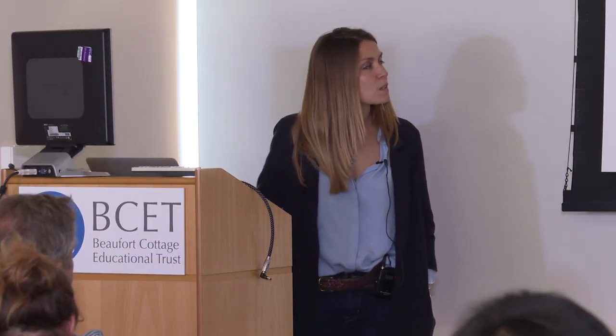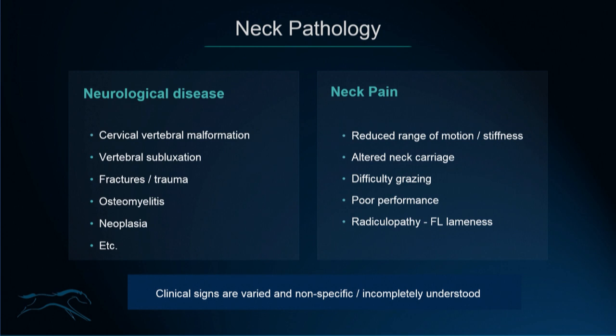I'm going to speak about imaging of the equine neck and back. Broadly speaking, neck pathology can be divided into neurological disease or neck pain. In neurological disease, I'm including those horses that are characterised by spinal ataxia.